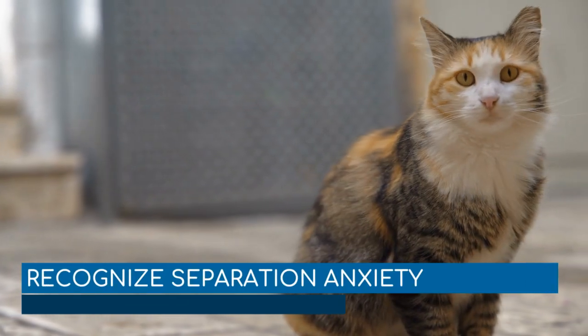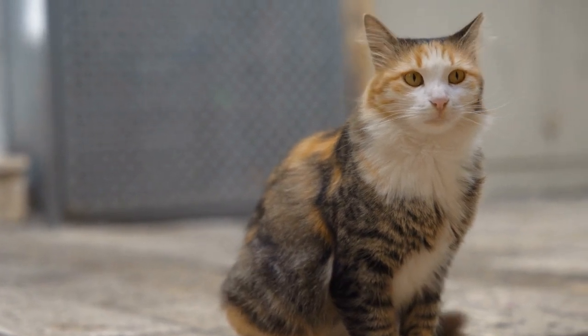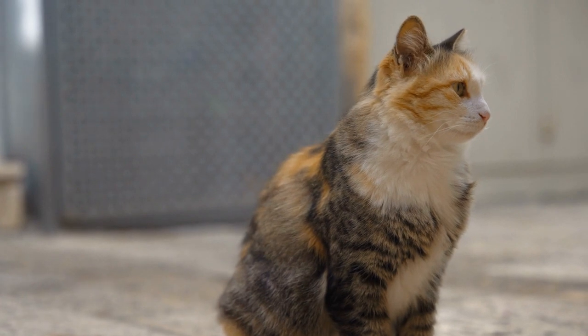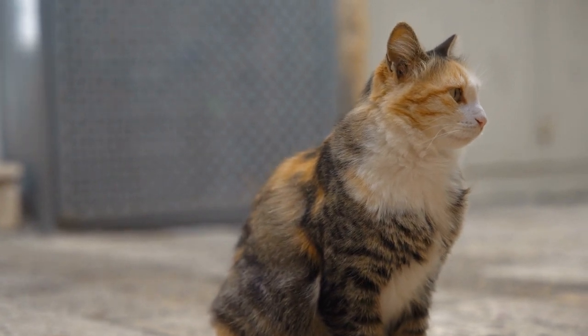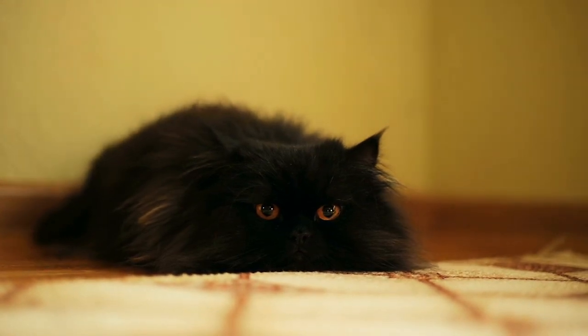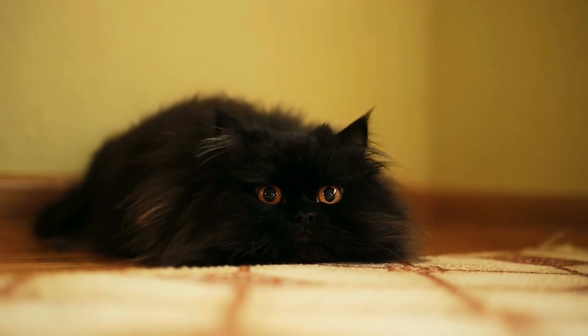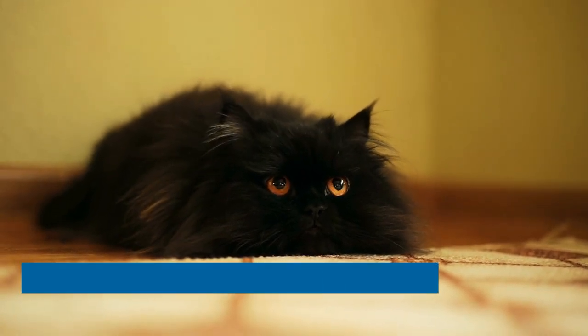Recognize separation anxiety. Separation anxiety is a fairly common problem in pets. If you must be away working most of the day, try leaving entertainment and interactive toys to keep your cat engaged. Do not make a big deal when leaving or when arriving back in the house. If these methods don't work, consider getting a pet sitter or a second cat to keep your lonely cat company while you are away.